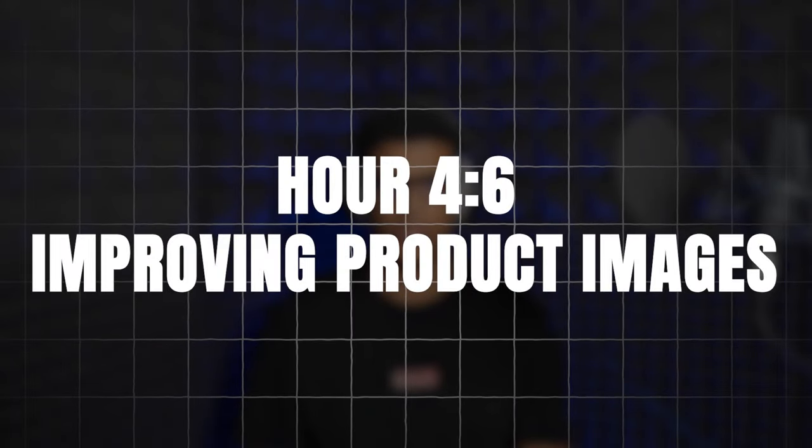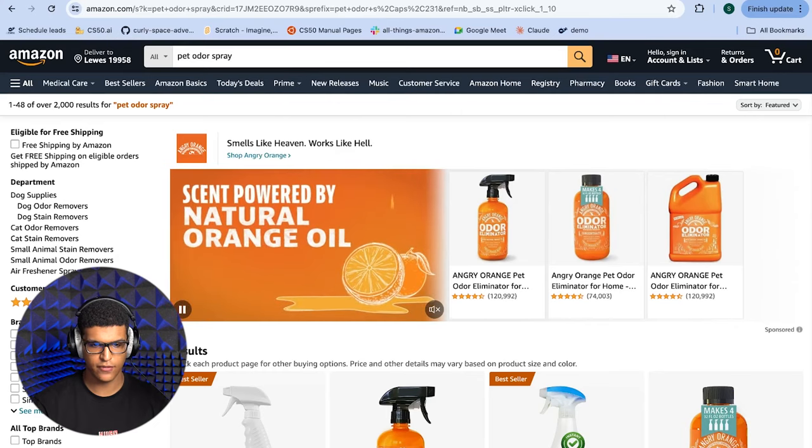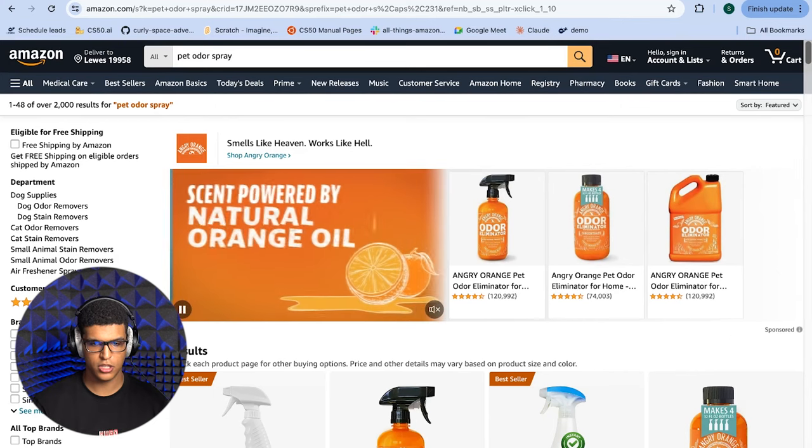Hours 4-6: Improving Product Images. Next, we'll improve your product images, starting with the main image and then the rest of your listing images. The aim of improving your main image is to improve your click-through rate, which brings more traffic. The rest of the product images will help convert that customer. Improved product images increase your CVR and therefore increase your sales. I've opened Amazon to show you live examples, searching 'pet odor spray.'